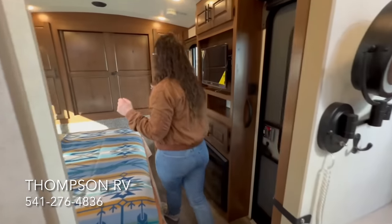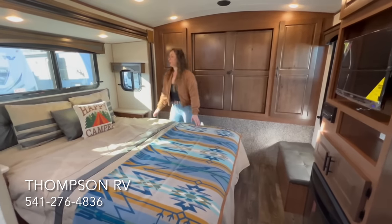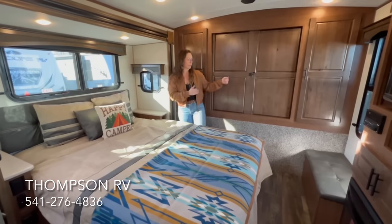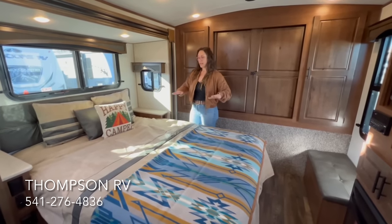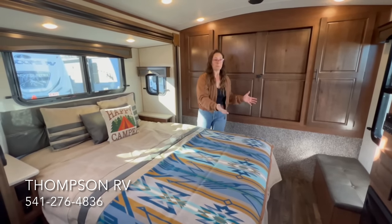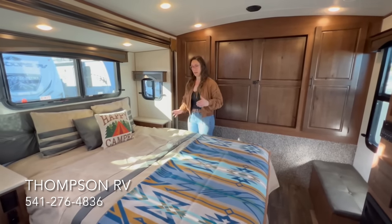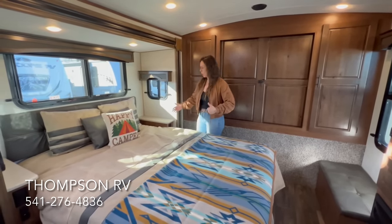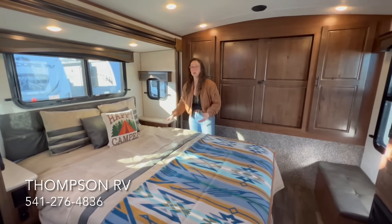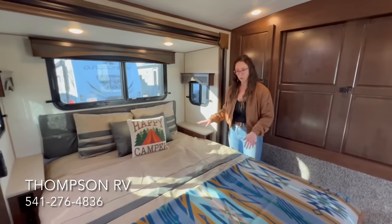Moving into the bedroom — this is kind of the best part about this whole floor plan. Because the bed slides out, you can easily walk around it. With most Outdoors RVs the bed runs north-south, and because your nightstands are your front compartments, they're very long — which gives you a lot of exterior storage, but sometimes people have a hard time making the bed or getting in and out because the nightstands are so long. On this particular model you have a much shorter, smaller nightstand, which gives you a little more access to the bed and makes it easier to make as well as walk around.